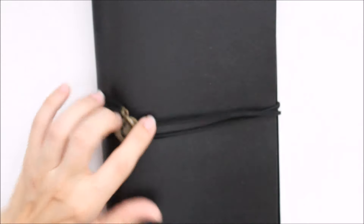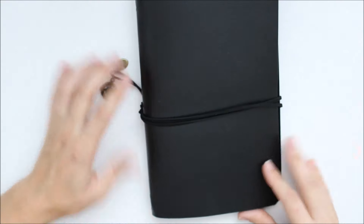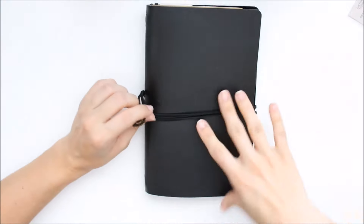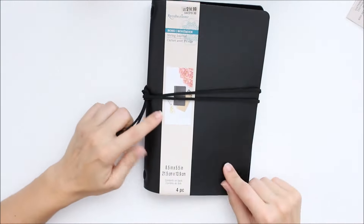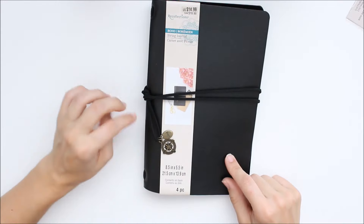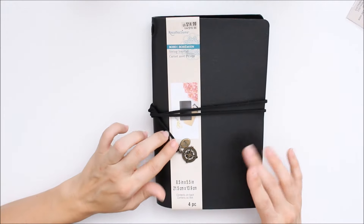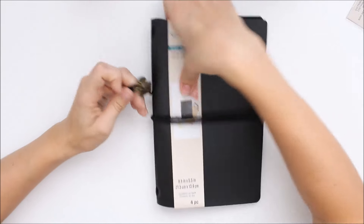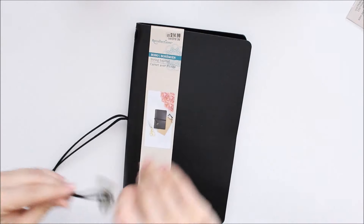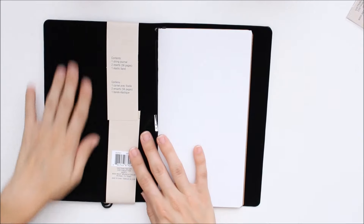And then the most exciting thing I got — let me zoom out — were their traveler's notebooks. This is part of the bohemian line. These are normally $15, but on clearance they're $4.49, and then on Wednesday there was a 20% off coupon that day so I got it for even less. I was going to try to get one of these before I got my Webster's Pages traveler's notebook.